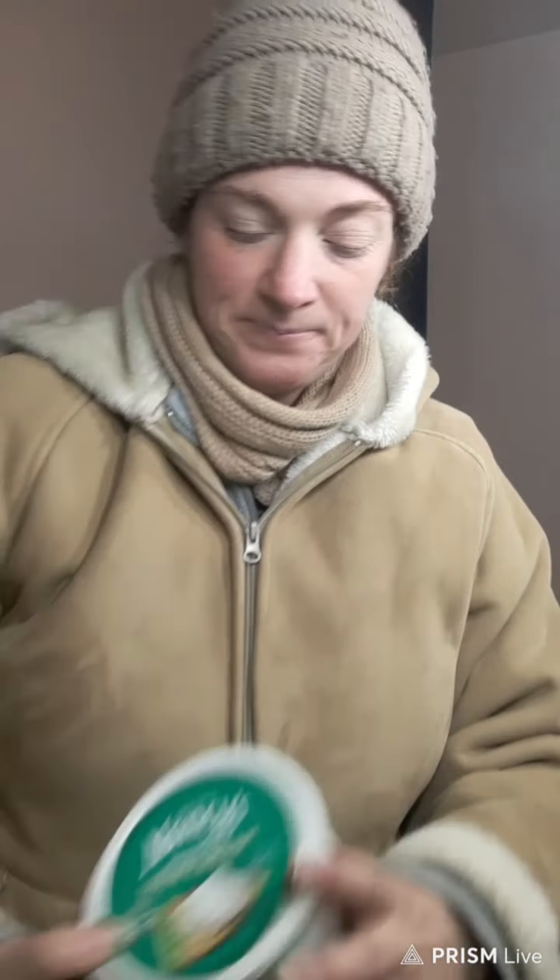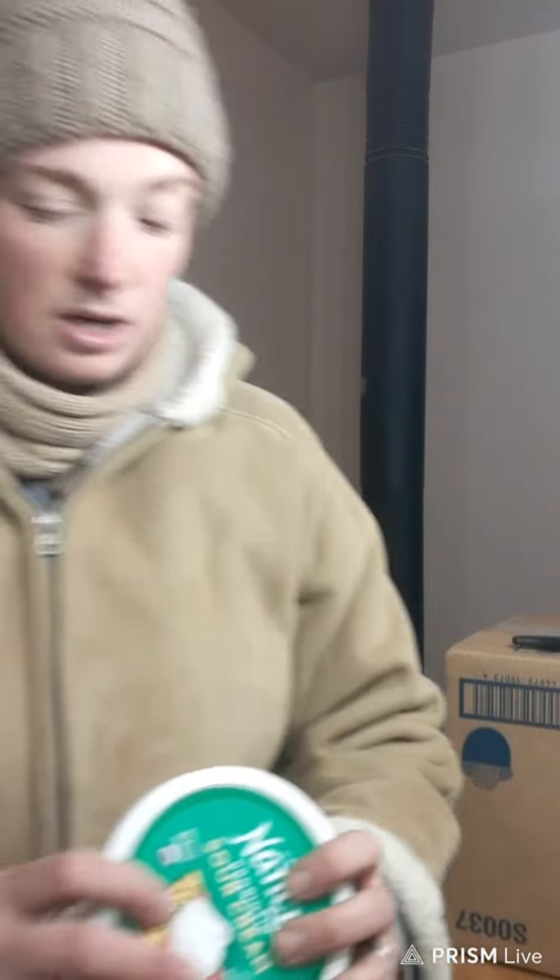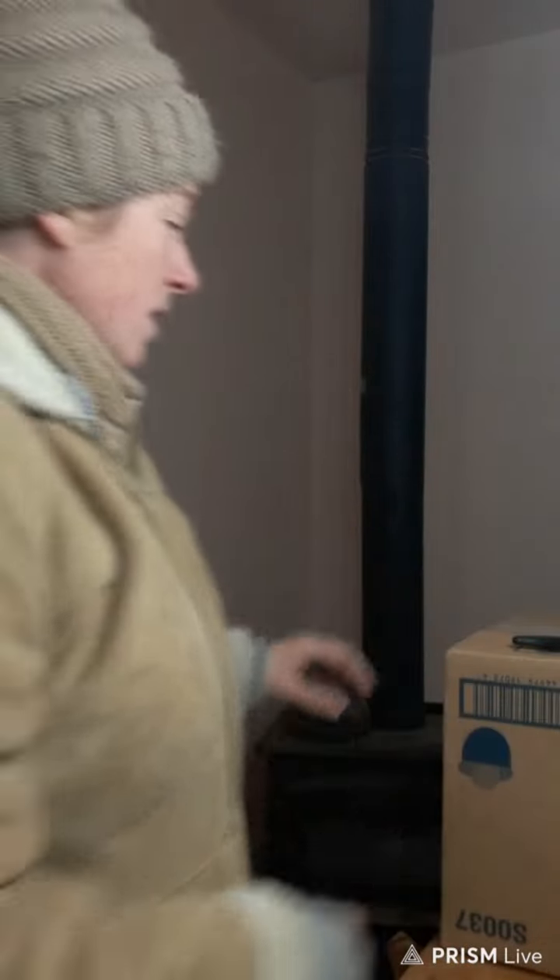The expiration date on the sour cream is the end of March, so it'll last a good month since it is still February.